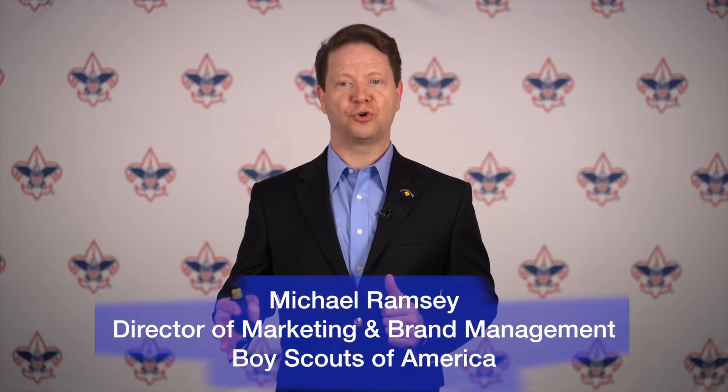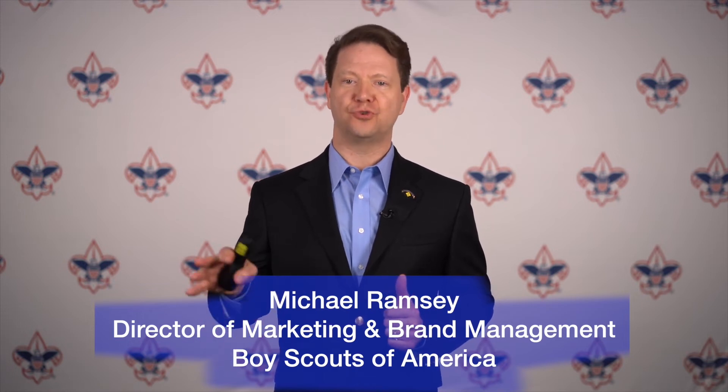Hi, Michael Ramsey, and as we roll into fall recruitment, today we're going to talk about how to use Google to promote your pack, troop, crew, and ship.